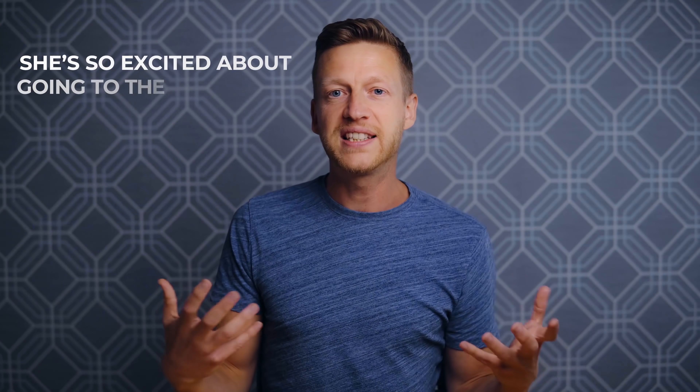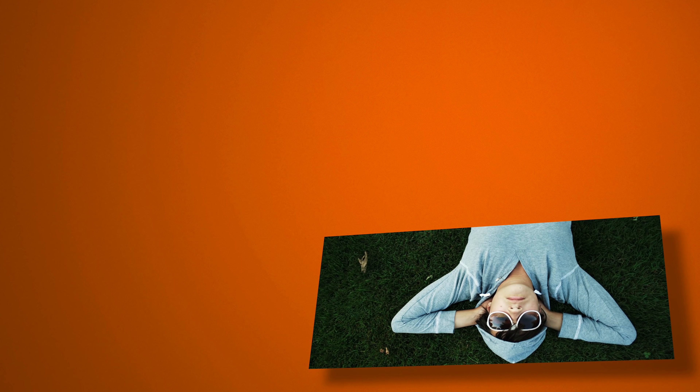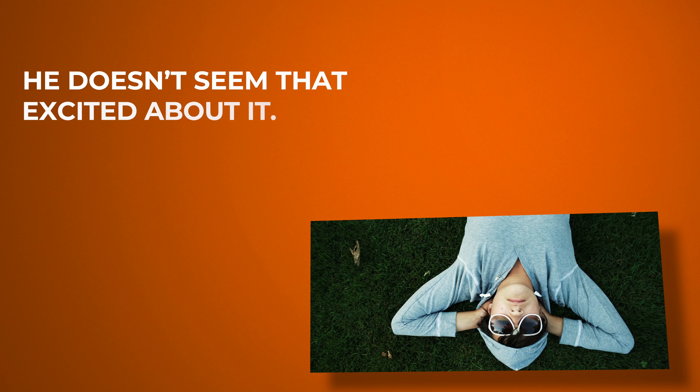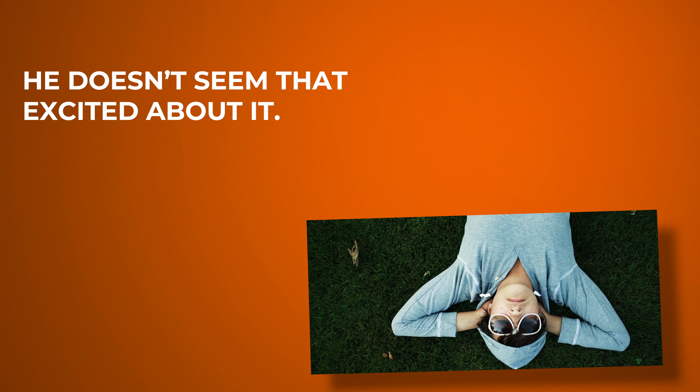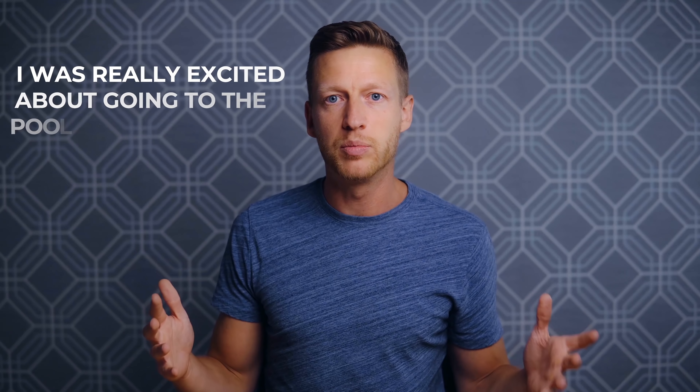'Excited about' — this is one of my favorites, and I've been using it as an example to show the importance of learning English through sentences. For example: she's so excited about going to the party later. He doesn't seem that excited about it. And to use this in the past: I was really excited about going to the pool, but there's a thunderstorm.